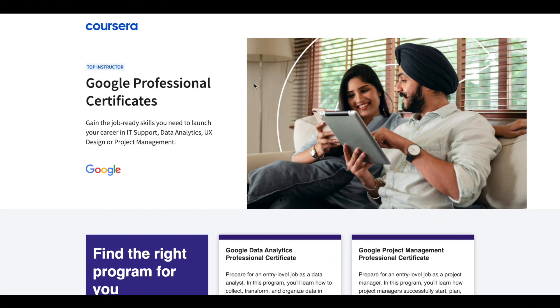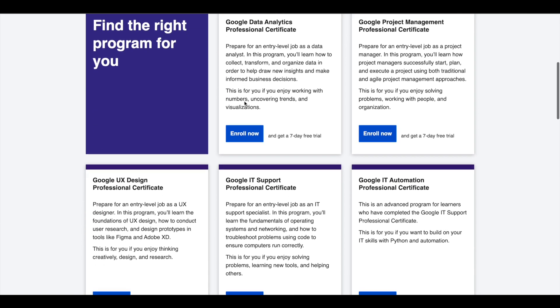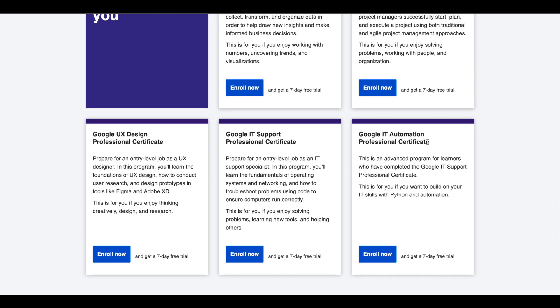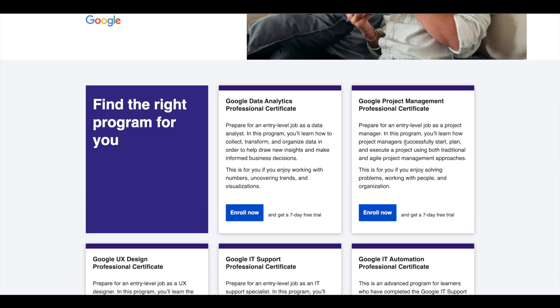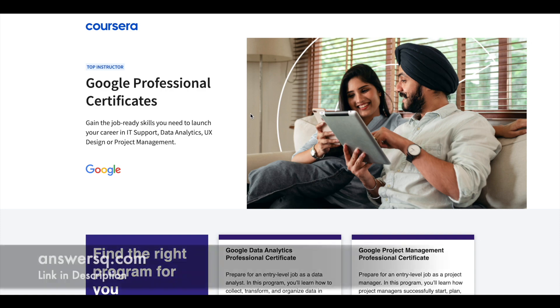Hey guys, just a small update about Google Professional Certificates. Google offers 5 Professional Certificates in Data Analytics, Project Management, UX Design, IT Support, and IT Automation. These certifications are 6 months long and can prepare you for entry-level jobs in their respective fields. If you'd like to explore these Professional Certifications, I'll leave the link in the description — do check it out.